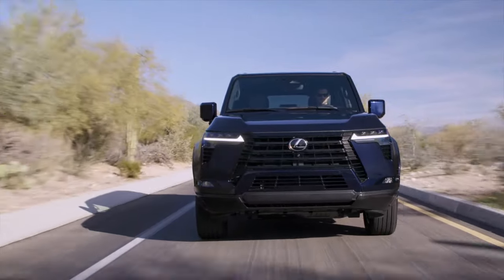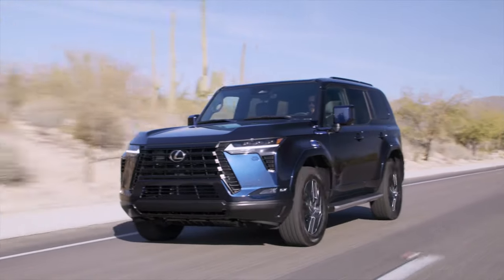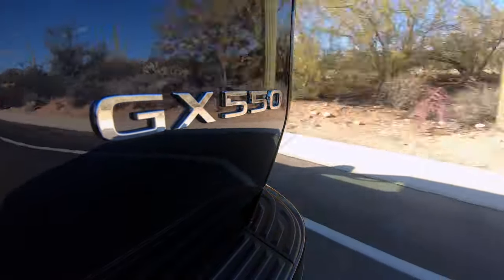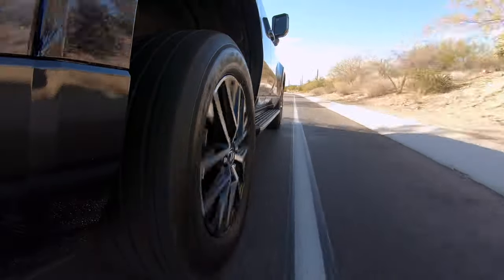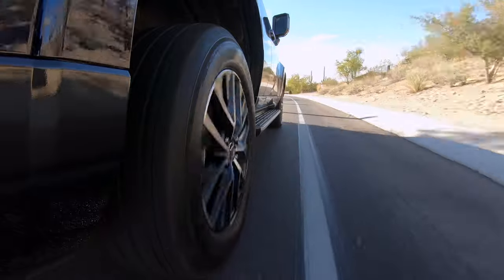The bones of the outgoing GX and a sophomore in college share a similar birth year. So it's no surprise that the new GAF structure, shared with the Tacoma and big brother LX, feels significantly stronger, with less chassis quiver over bumps and potholes. The front suspension is double wishbone; the rear is four-link with coil spring.